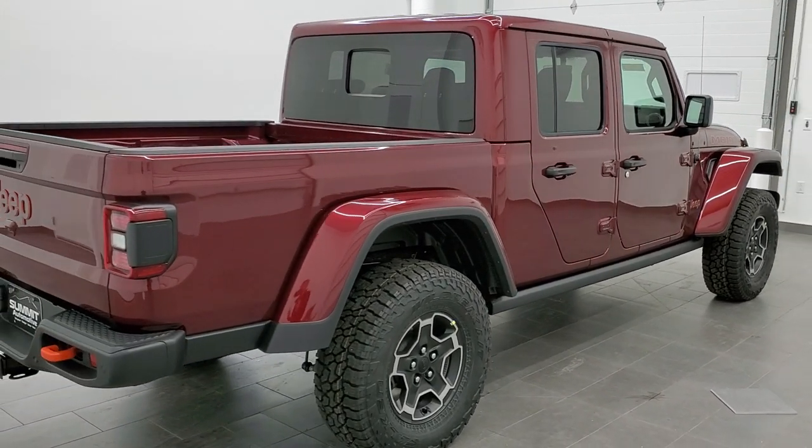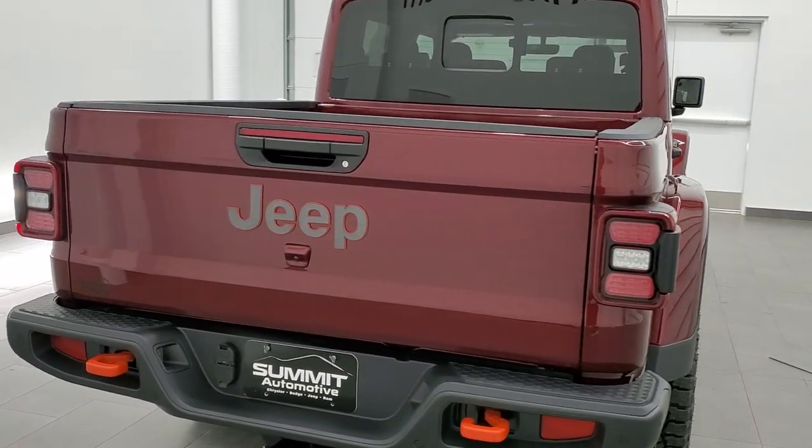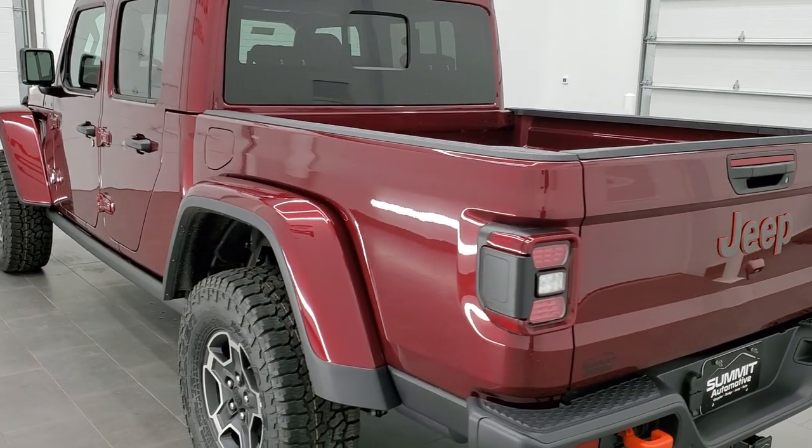This one has the 3.6 liter Pentastar V6 motor, going to give you 285 horsepower. It's going to get you 22 miles per gallon on the highway, 17 city with an average of 19. The color on this one is Snazberry Pearl Coat.